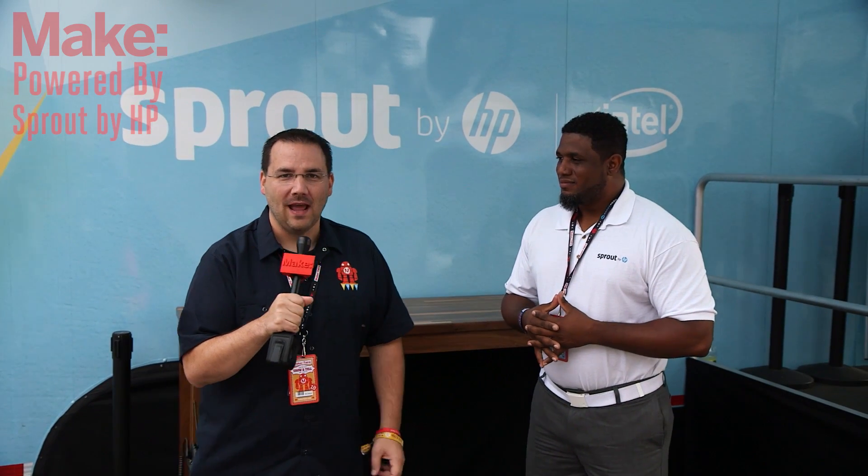Hi, I'm here with Slater Thorpe at World Maker Faire 2015 at the HP Sprout truck. Slater, can you tell us a little bit about what's going on inside?